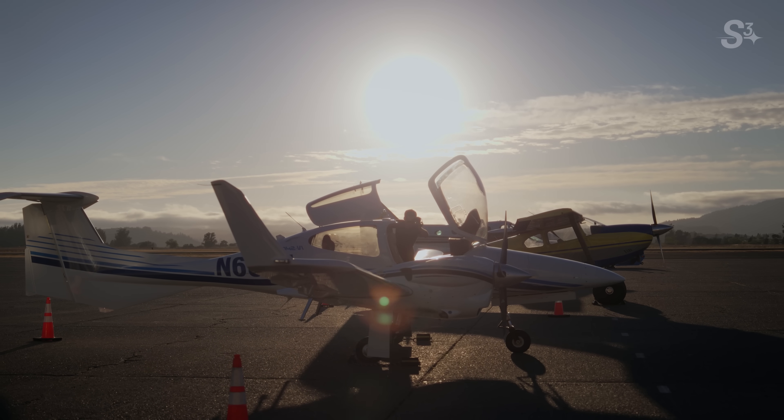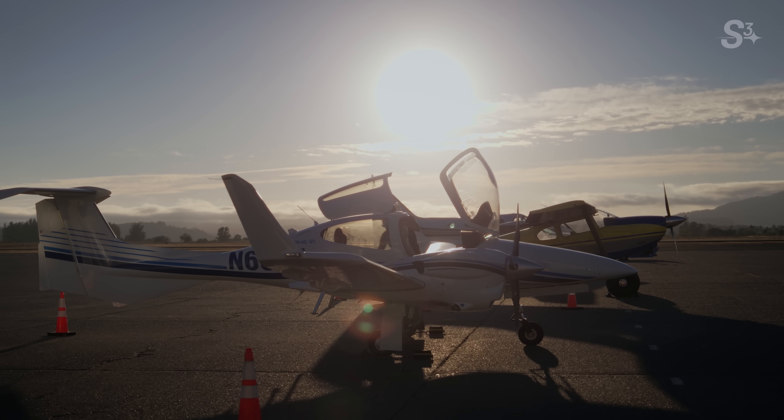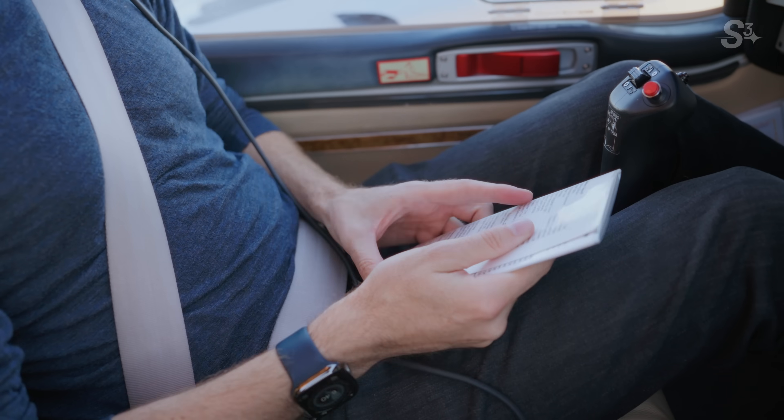How many flight hours do you think you have at this? I've got 1,500 hours. All right, good to go.